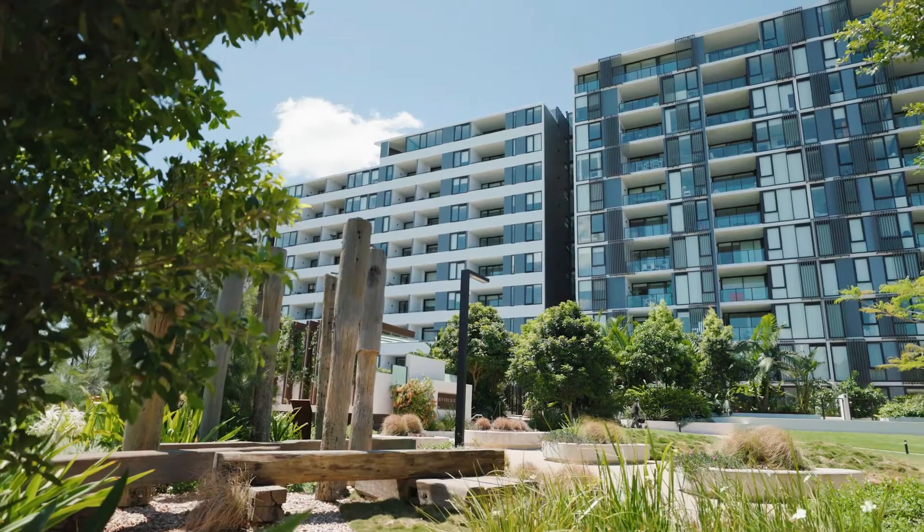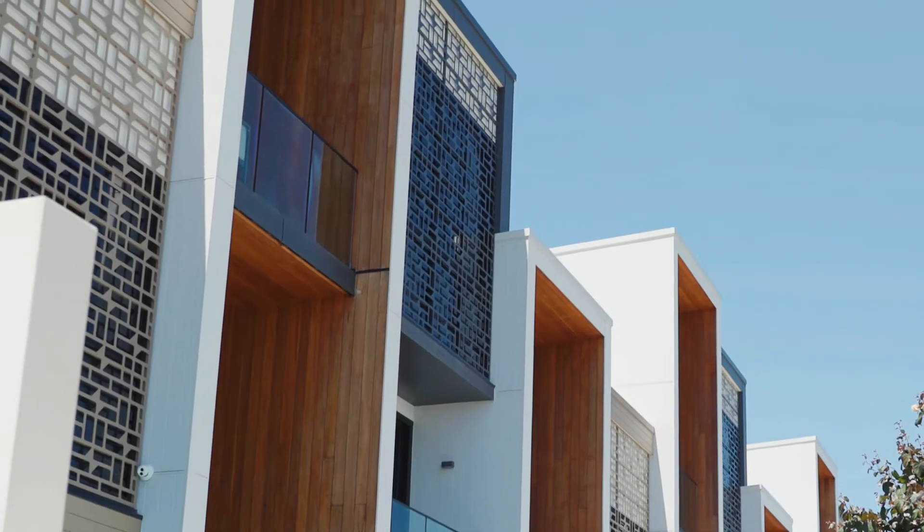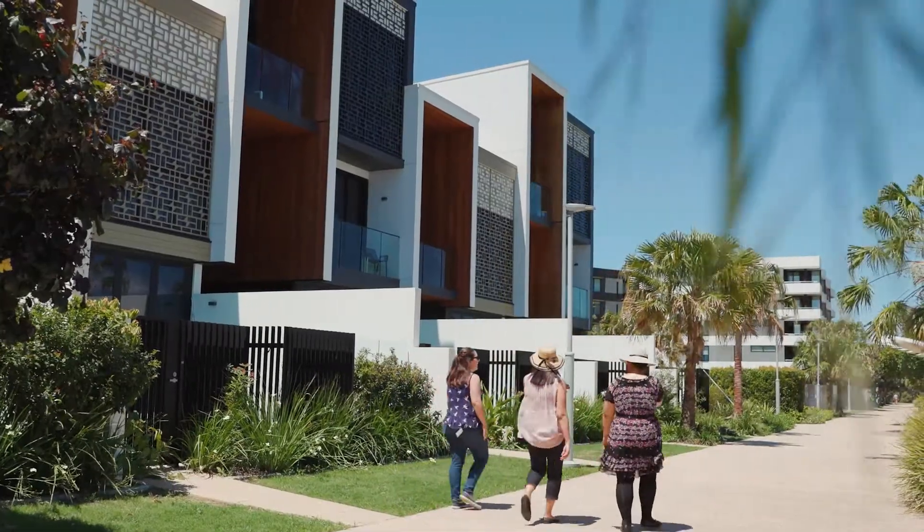The diversity of architecture on offer here at Hamilton Reach is one of its key selling points. There's nothing cookie cutter out here — everything has got its own identity. Every release has its own offering in terms of what it's going to deliver in the market, whether it's an apartment in Riverlight or a freehold river home down on the riverfront.